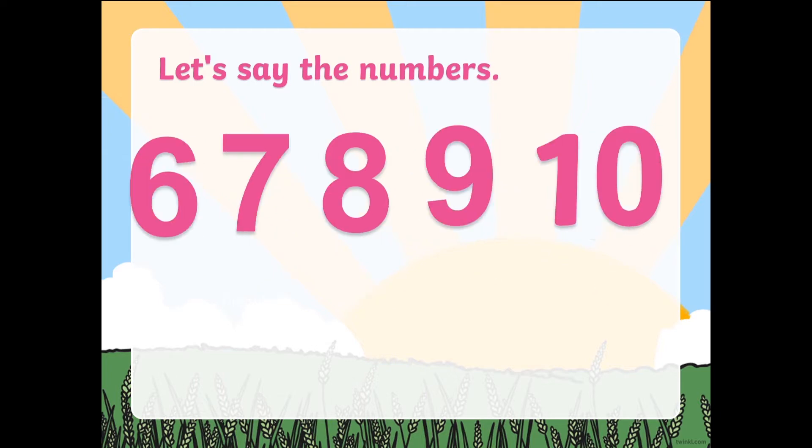Now let's continue. Let's have 6 to 10. 6, 7, 8, 9, and 10.